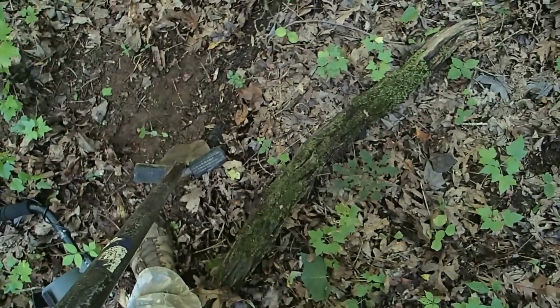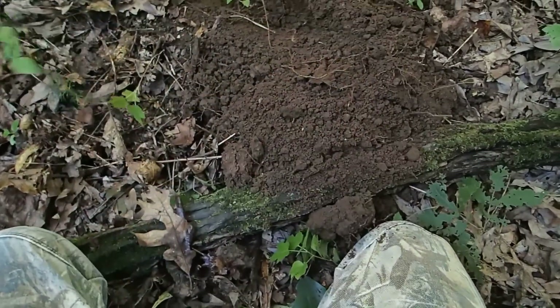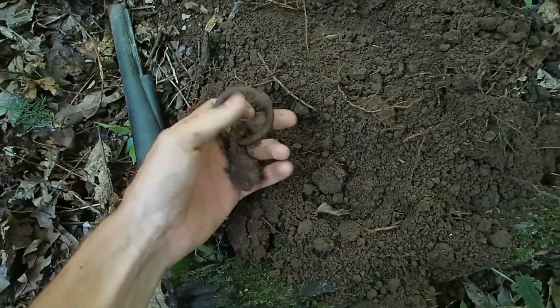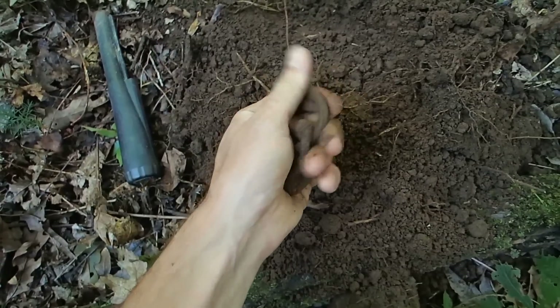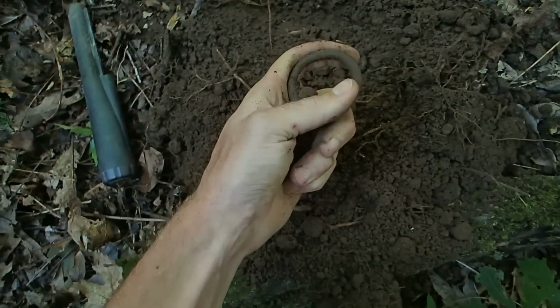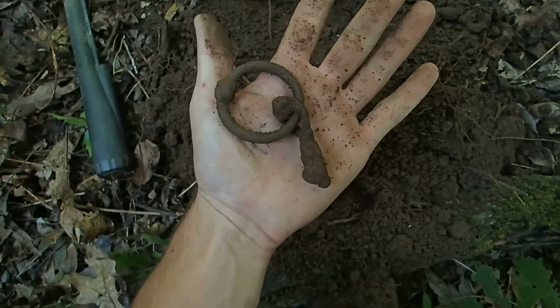It's actually under this log right here. I'm gonna flip that log over and got the signal. Could be trash, I don't know what it's gonna be. It's out of the hole - sounds pretty dang good. Oh heck, what is it? Oh man, look at that. Solid brass, looks horse related. It's almost like a handle off a harness or something - it's got a chain on it. That is cool though, man. That's awesome. Let's go find some more.